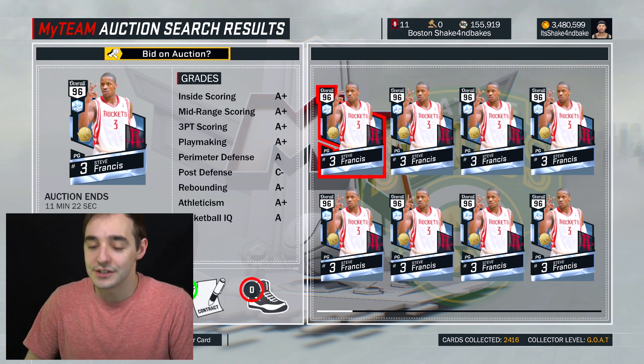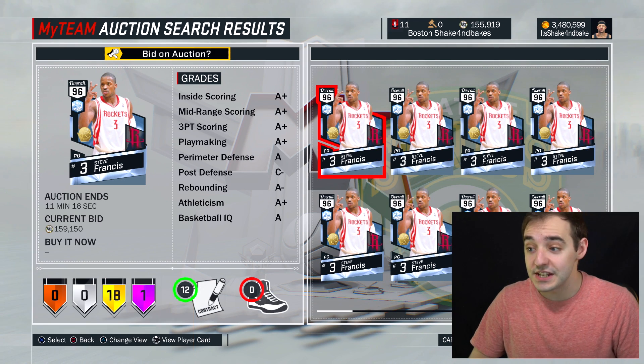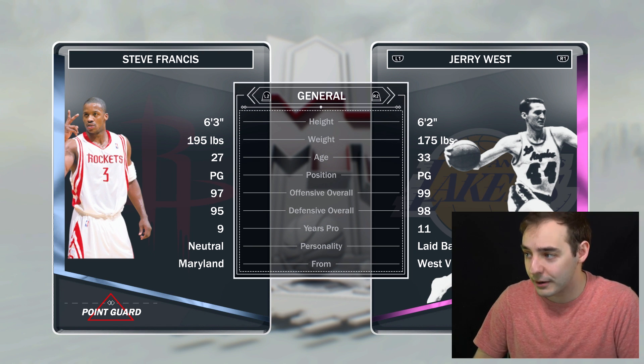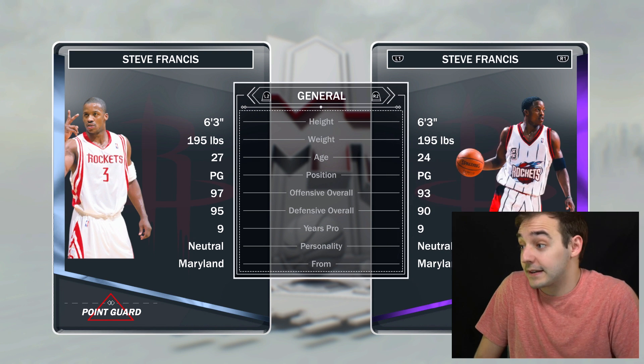You guys will see I'm rocking this little Supersonics logo because I did end up picking up that Sean Kemp. Check out this Steve Francis — currently going for about 150k if you guys can see that right there. He does have Hall of Fame ankle breaker, and yeah, he's actually a pretty damn good card. We'll compare him to the other Steve Francis, which was a monster for the longest, and a lot of people still rock him online. That card's a beast, man.